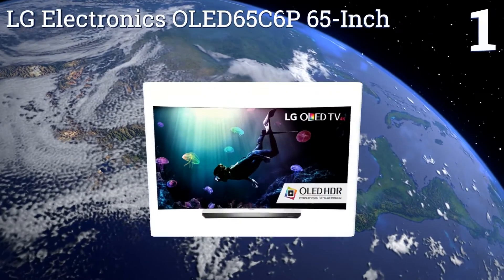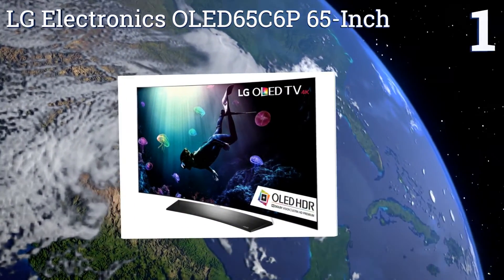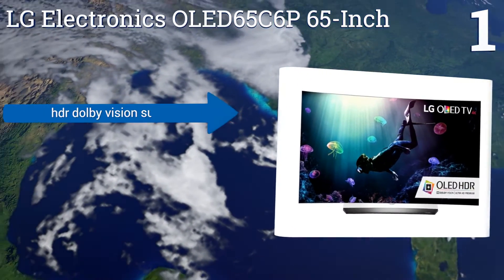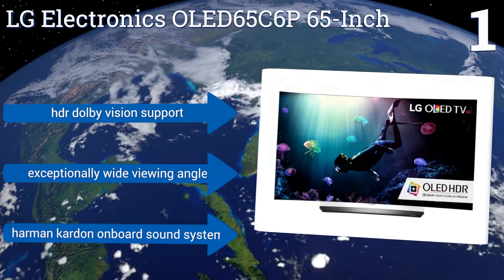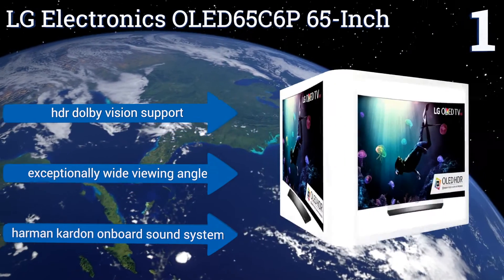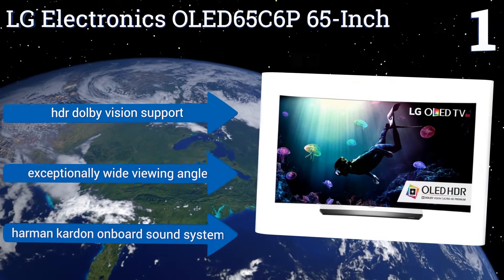Coming in at number one on our list, the LG Electronics OLED 65C6P 65-inch offers the ultimate immersive experience with its OLED technology, which can choose whether to illuminate screen areas no bigger than a single pixel, creating deeper blacks than any other lighting array. It features HDR Dolby Vision support, an exceptionally wide viewing angle, and a Harman Kardon onboard sound system.